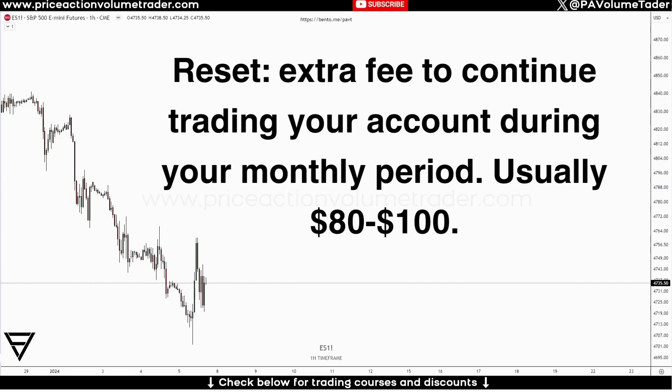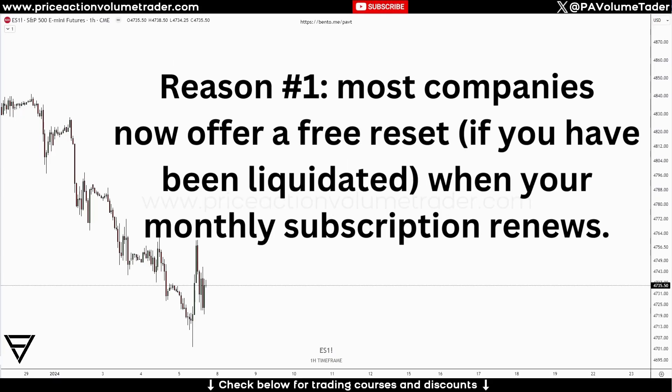I think now with the current market conditions and all the different companies competing in this field, you should not waste your time doing it. Reason number one: most of these companies, if you go look at all their rules, you are going to get a free retest whenever your subscription renews every month.